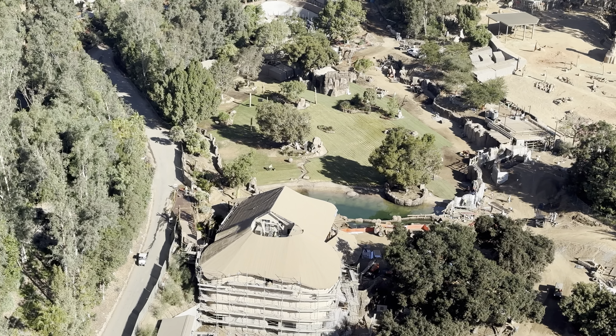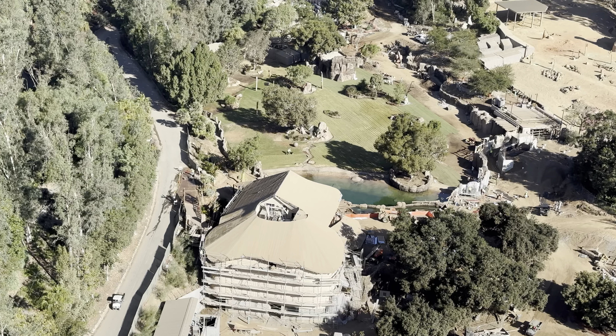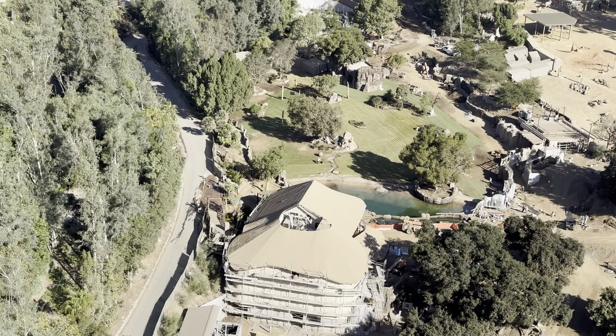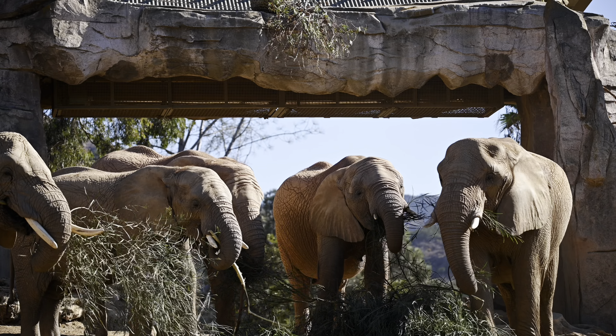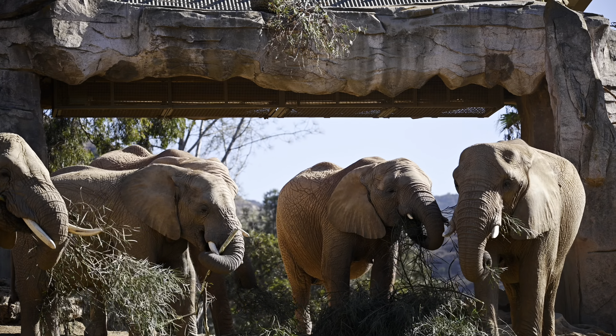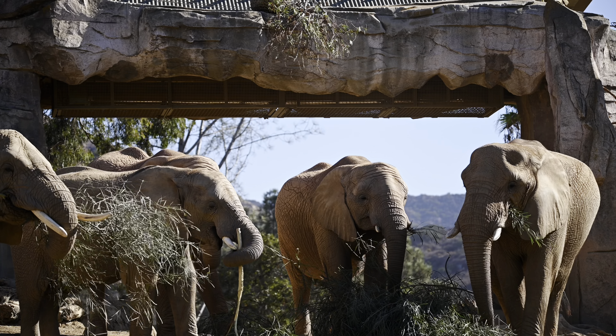An interesting tidbit is that they are going to be reopening the service road viewing area in the future. It will be a guided situation where you meet up with either a volunteer or an educational staff member, and they will lead you into the viewing area — by my assumption, near the bat area.